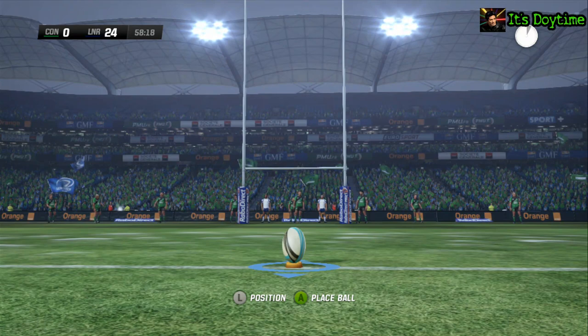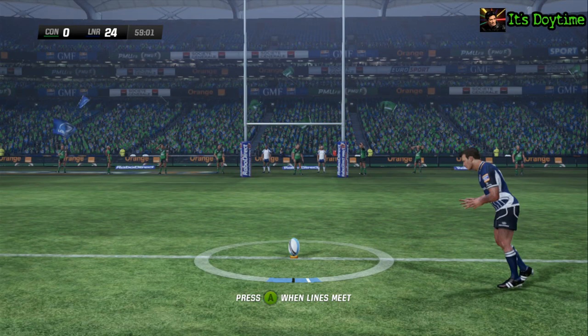They've got their five, they could get their seven. This should turn into an easy seven points with the conversion. Flags are up — 26-0. Kicked well so far, hasn't he? They're all over them — it's a right old thumping.